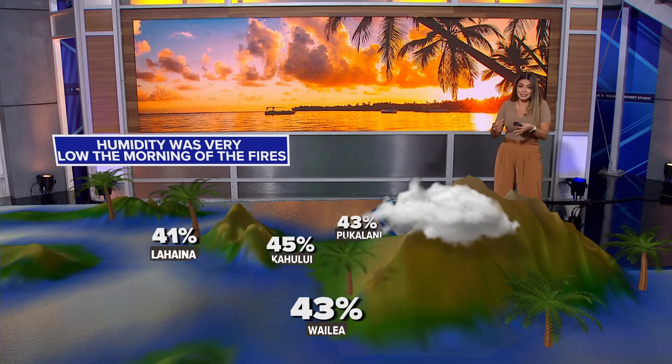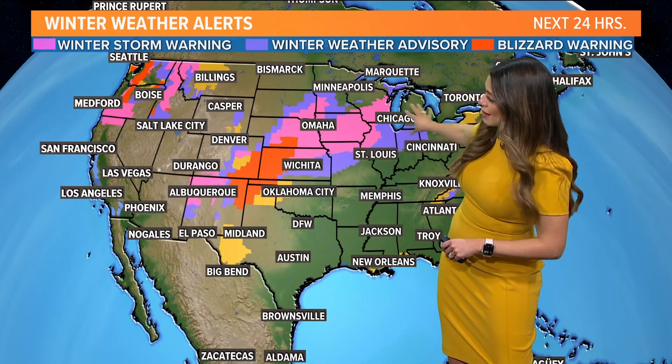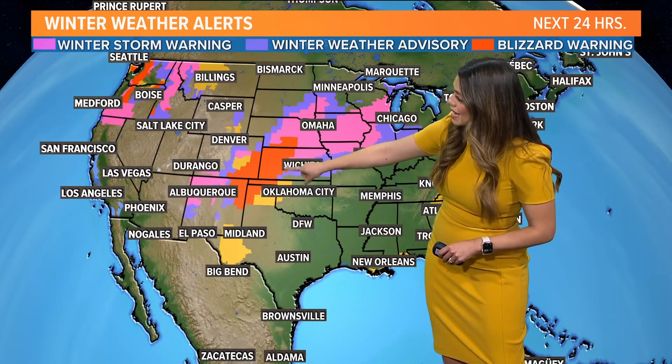Relative humidity under 50% — the dry air sucks the moisture out of the plants and the soil, leading to those drought conditions. Winter weather advisories: you can see several states under that across the plains. The red that you see there — blizzard warnings — and that also includes the far northern parts of the panhandle.